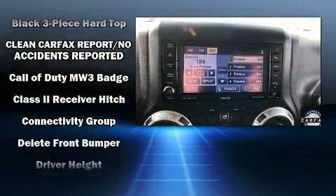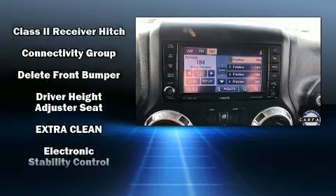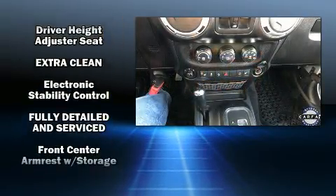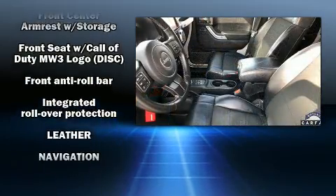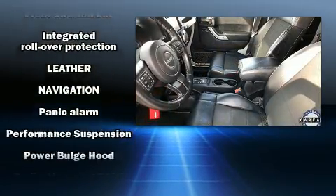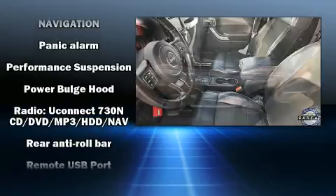Safety equipment has been integrated throughout, including dual front impact airbags with occupant sensing airbag, integrated rollover protection, traction control, brake assist, a panic alarm, and four-wheel disc brakes with ABS.